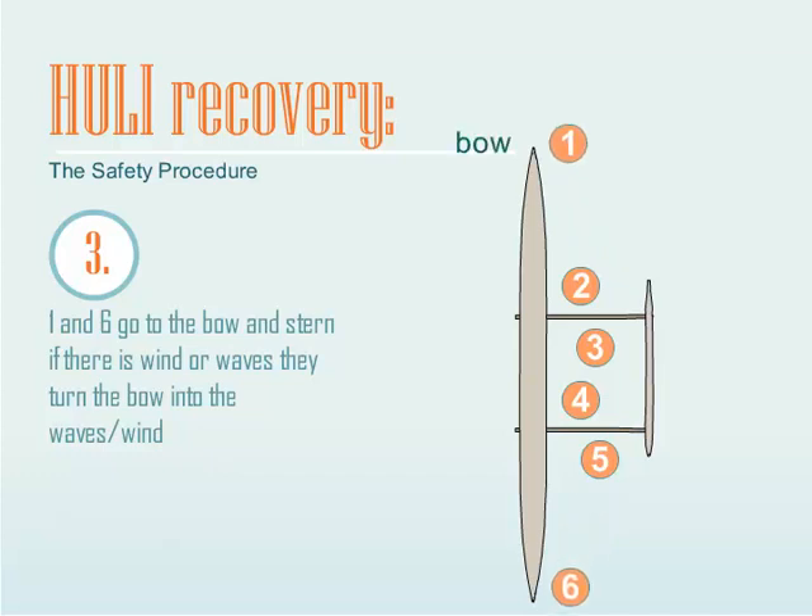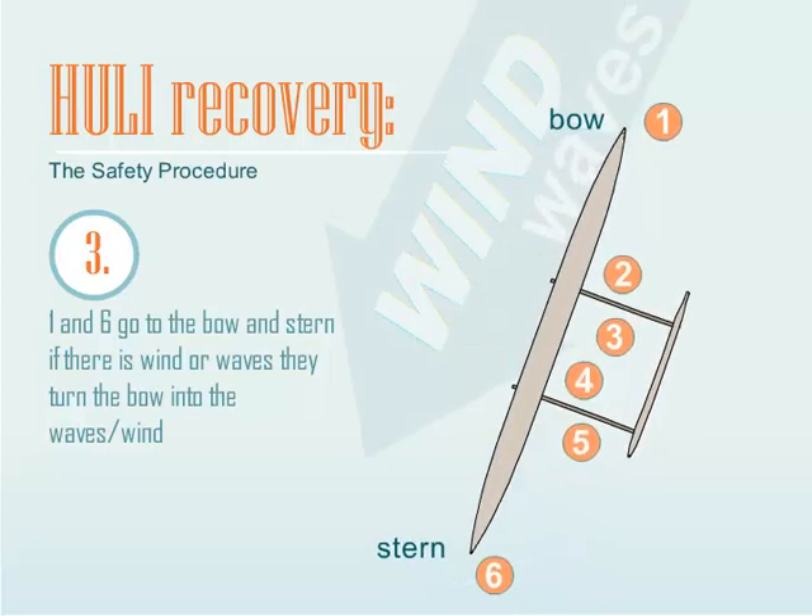Seats 1 and 6 go to the bow and stern. If there is wind or waves, they turn the bow into the waves or the wind.